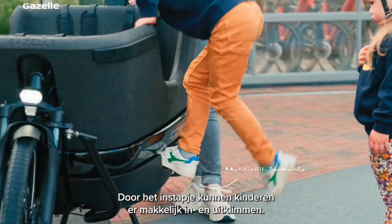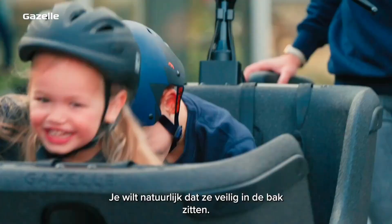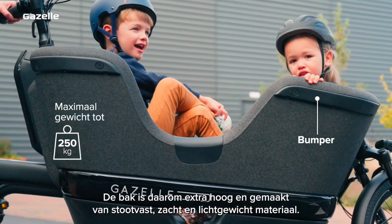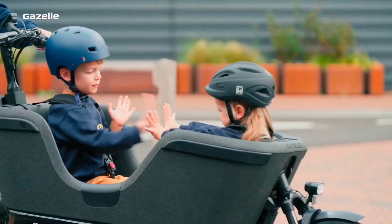Safety features like a stable frame, low step-through design, and reliable brakes ensure peace of mind for parents. The front box is equipped with seatbelts and a sturdy frame to keep your little ones safe, while the bike's large wheels and suspension system provide a comfortable ride.